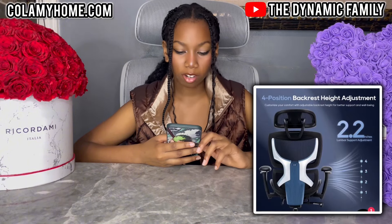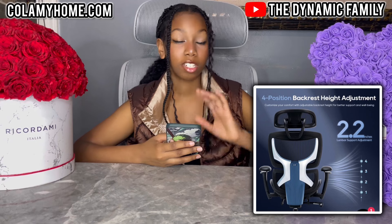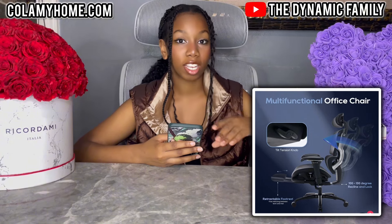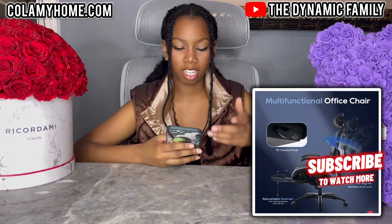It also has a 4-position backrest height adjustment — you can customize your comfort with the adjustable backrest height, which is great. You can change it in different directions, so it has 100 to 130 degree recline and you can also lock it in that direction. That's very great — let's say you want to just lean back and take a break.